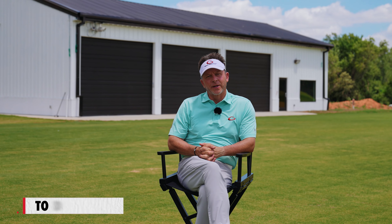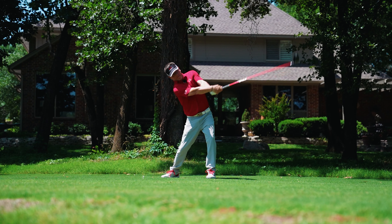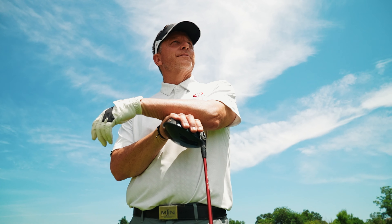Hey, it's Todd with Single Point Academy. So a lot of people ask me, what's the most effective way to get the most out of my practice?